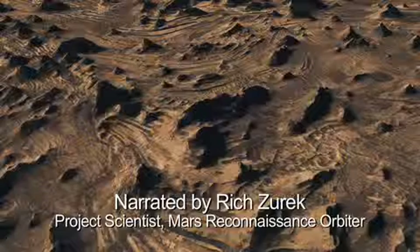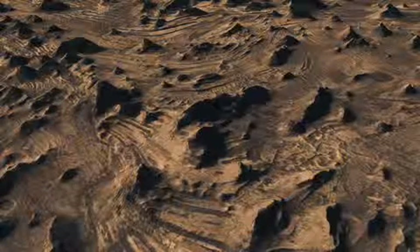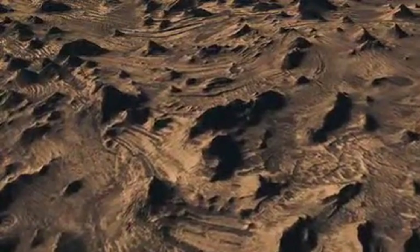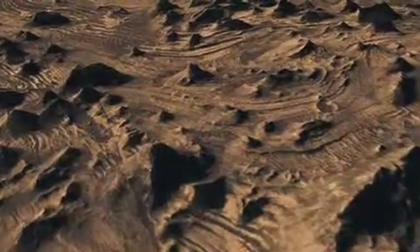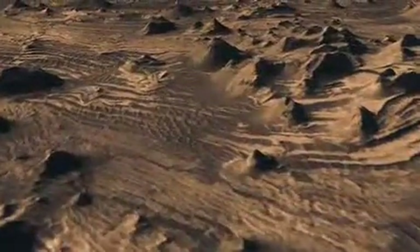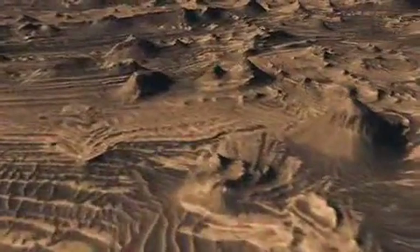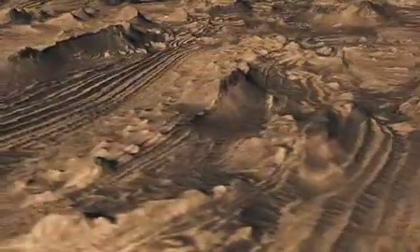The Mars Reconnaissance Orbiter has seen many places on the planet. One of the most interesting is one of the great canyon systems on Mars. This is a branch of that canyon system called Kandor Kazma. You can see the tortured ground that is there, the layers, the many buttes and mesas that poke up above this. The scale of these things is such that we're looking across a couple of miles of territory. There is no vertical exaggeration in the stereo image, made by taking images at separate times on separate orbits.